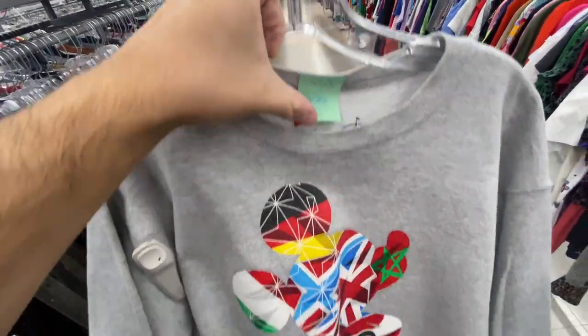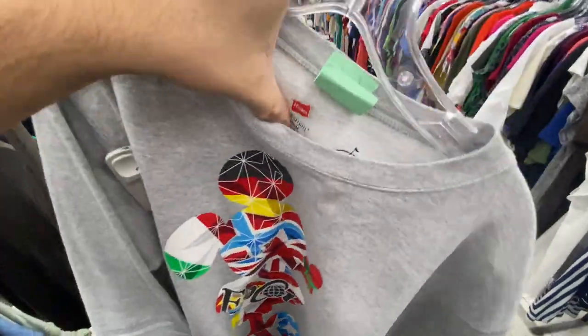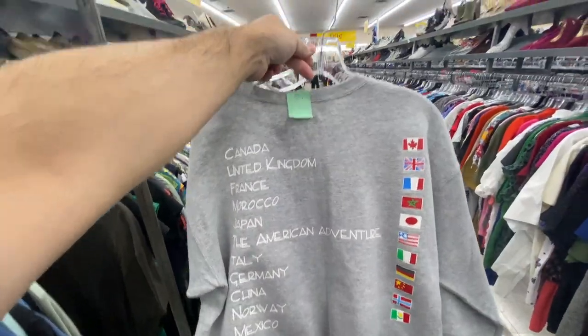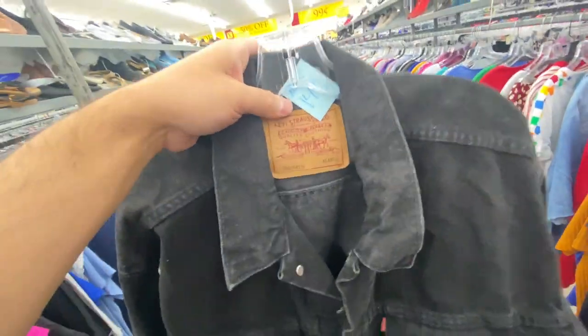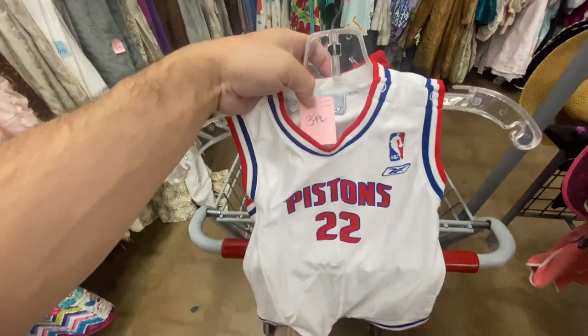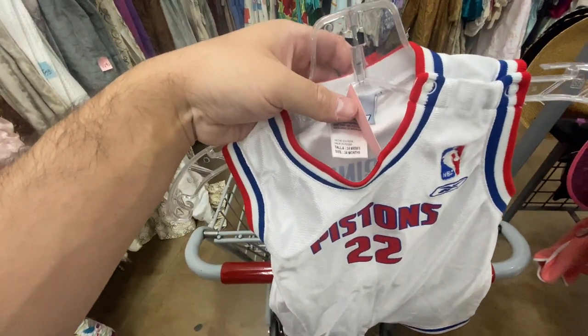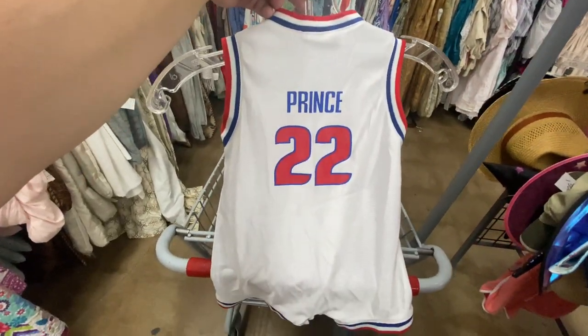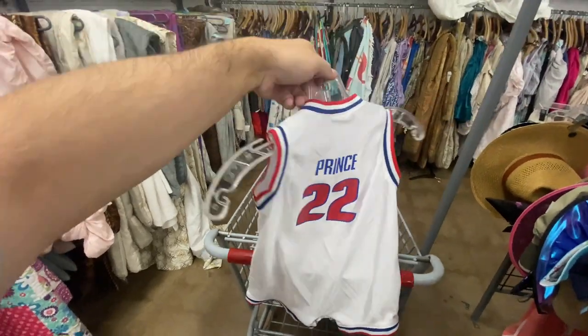For $8.99 they got the Disney Epcot — it is a newer one as you guys can tell by the tag — size medium, and on the back you have like all the countries. The black denim Levi's jacket for $15, size XL. Here's this Tayshaun Prince toddler jersey, 24 months, for $3.99 — sometimes these toddler suits, jerseys, onesies, whatever you want to call them, can be worth a little bit.